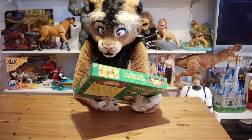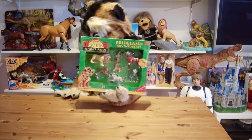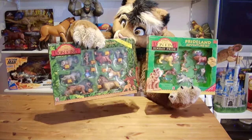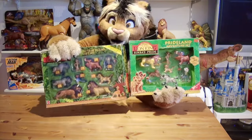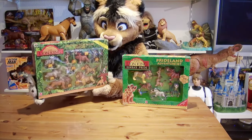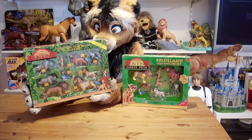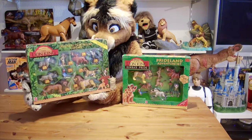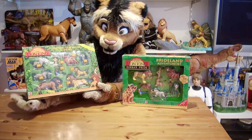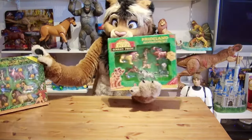This is an awesome set that has a few figures that are the same if we compare it with the set from four years earlier for the original animated classic — the Deluxe action figure set. You can see a couple of figures are the same. Before we start looking at this Simba's Pride set, I would really recommend watching episode number 75, where I feature this big 1994 Deluxe action figure set, which I actually unboxed and gave a detailed look at all of the figures.